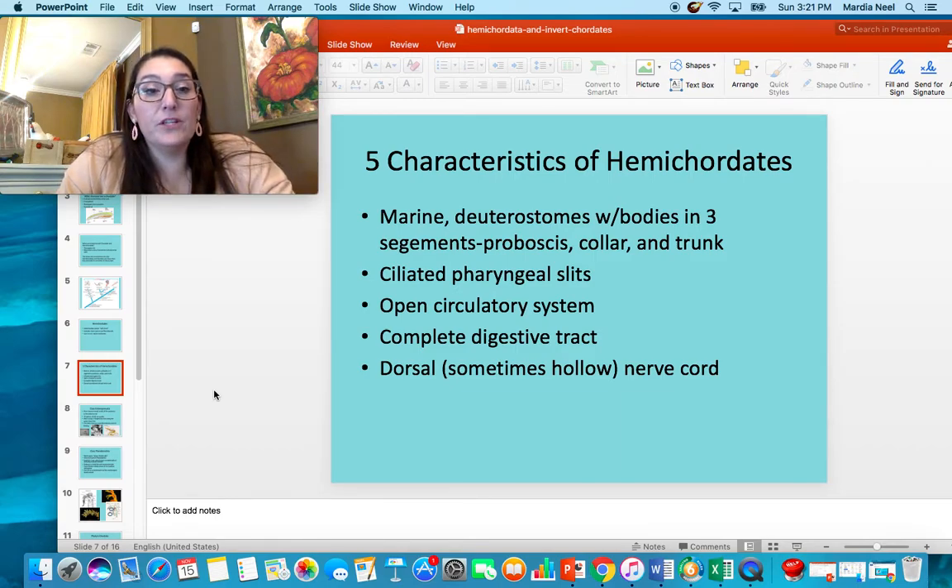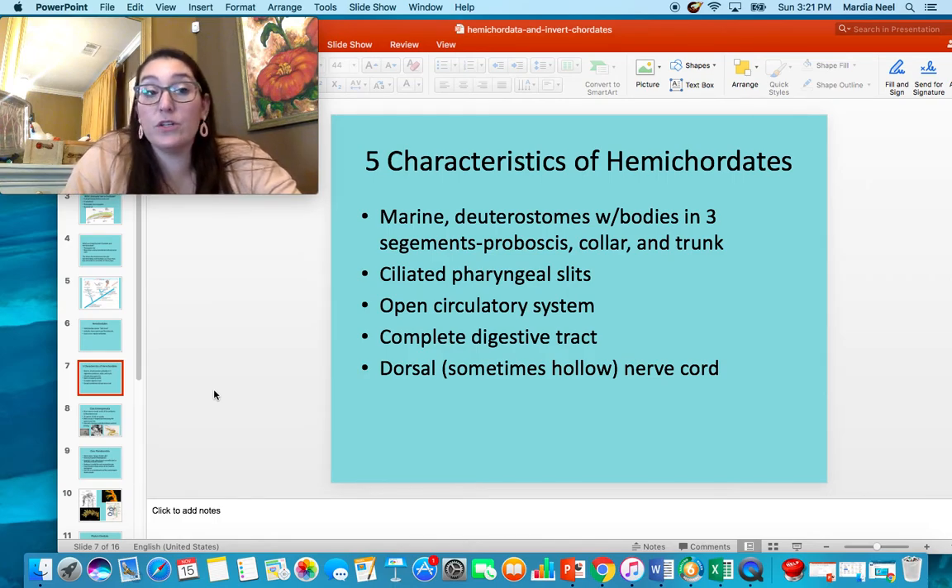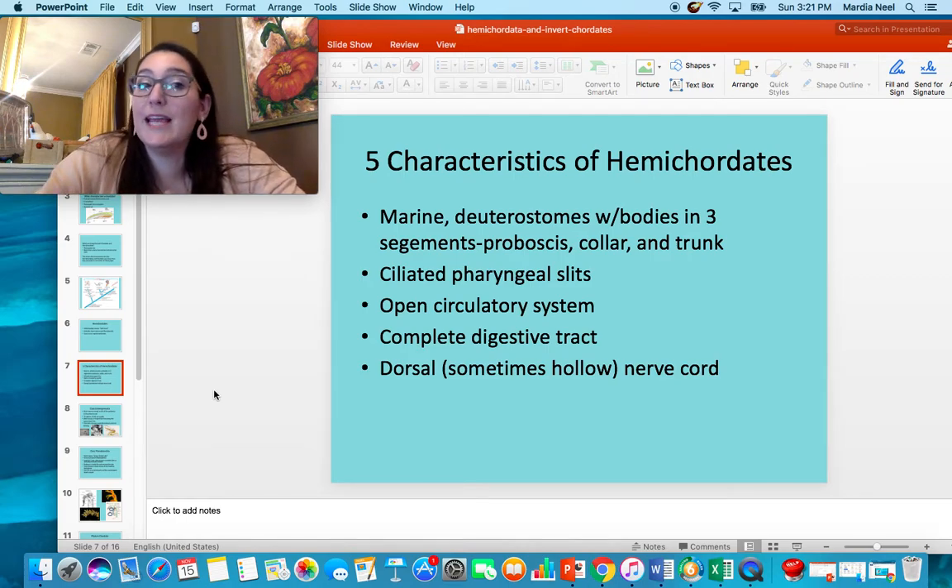Hemichordates have pharyngeal slits, an open circulatory system, a complete digestive tract, and a dorsal nerve cord. Sometimes the nerve cord is hollow and sometimes it's not — it all depends on the animal.